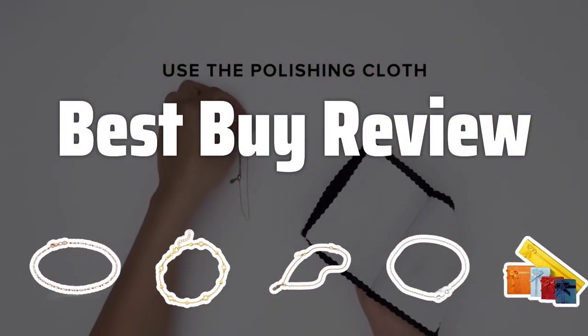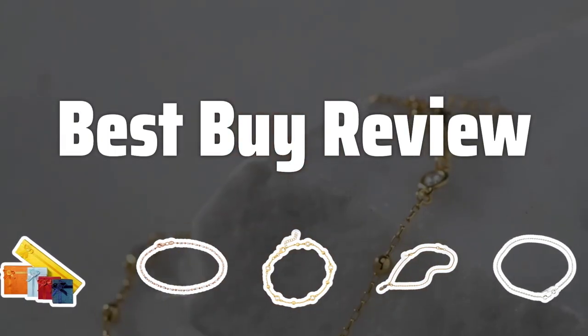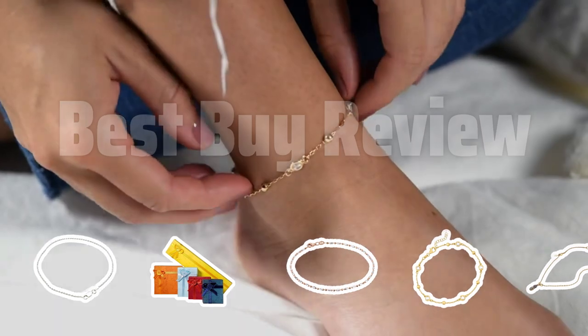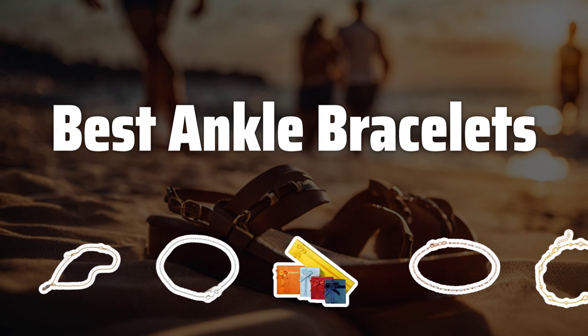Welcome to Best by Review. The best ankle bracelets are probably one of the most versatile and stylish accessories you can add to your wardrobe. From delicate gold to gemstone-studded statement pieces, there's something for everyone. Now let's take a look at the best ankle bracelets we chose for you.